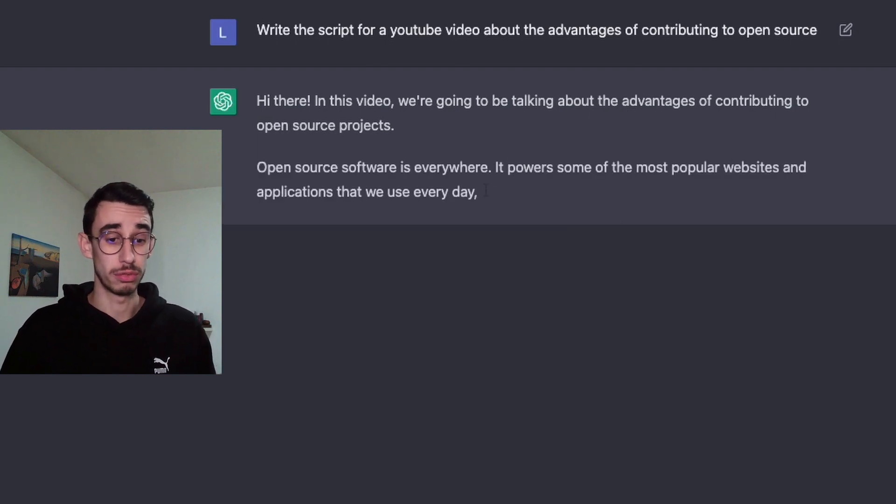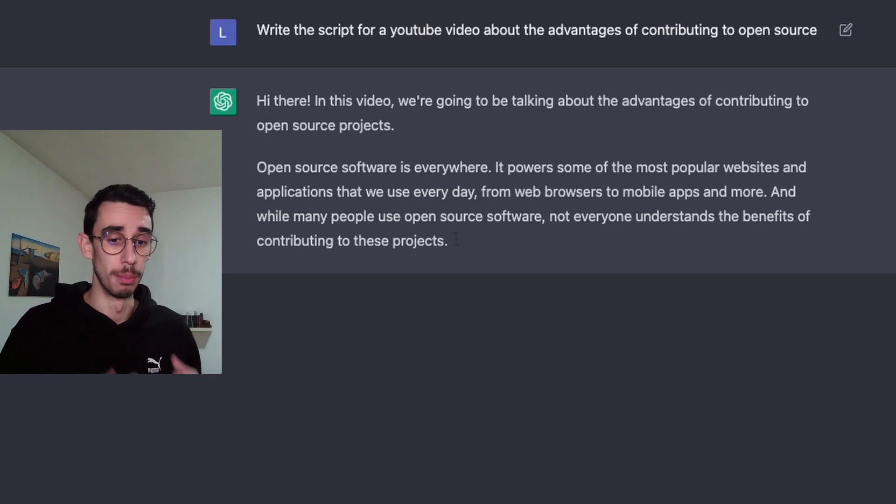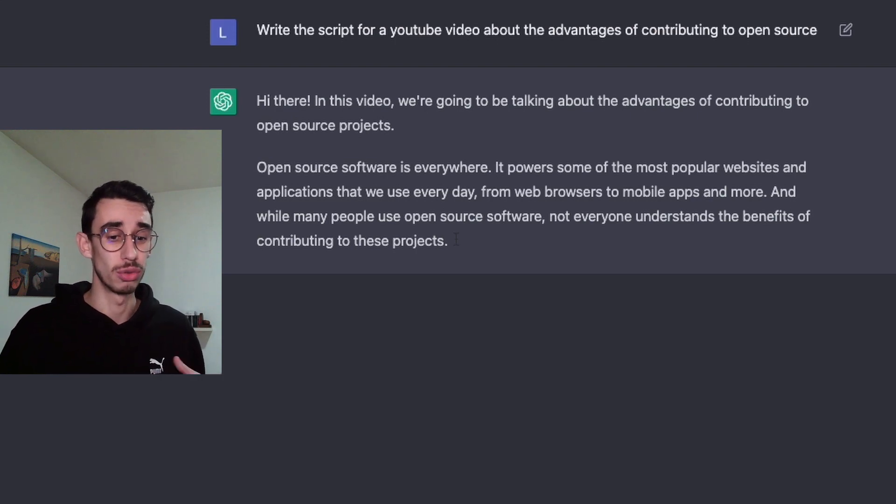Open source software is everywhere. It powers some of the most popular websites and applications that we use every day, from web browsers to mobile apps and more. And while many people use open source software, not everyone understands the benefits of contributing to these projects.